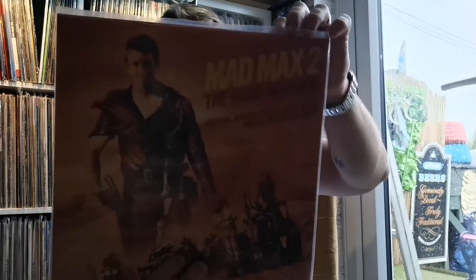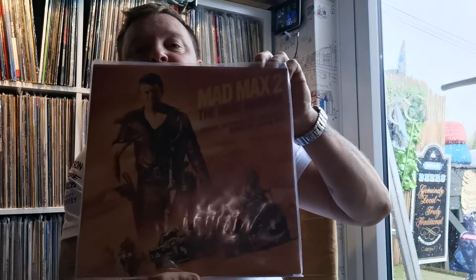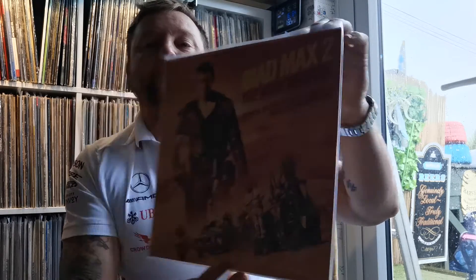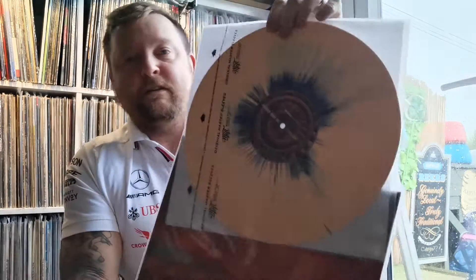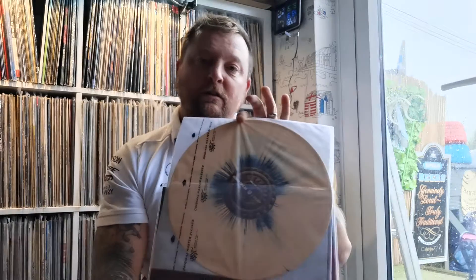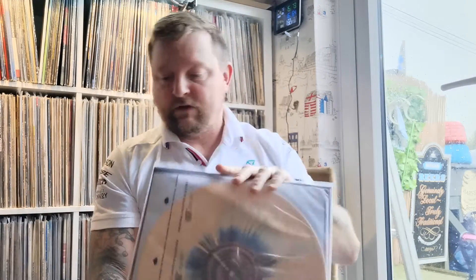Everyone's heard of a bit of Mad Max — a reissue of course, not the original, but it's on a lovely vinyl. Look at that colour there — very good indeed.